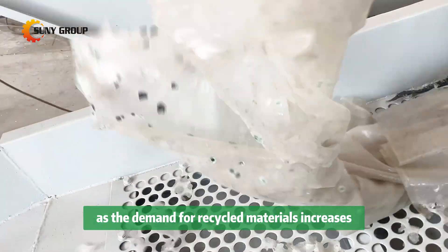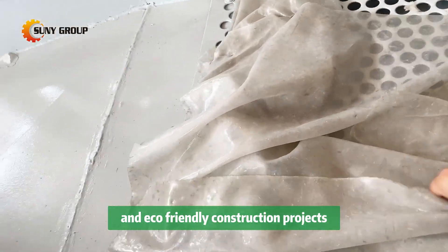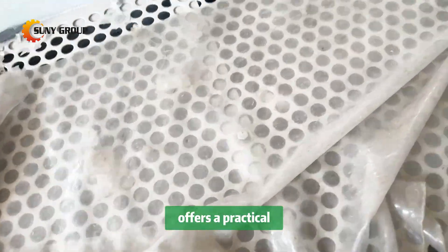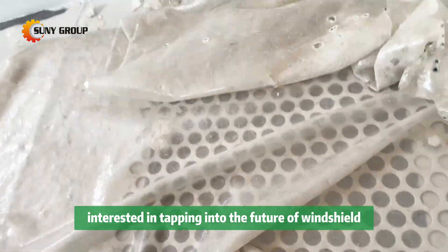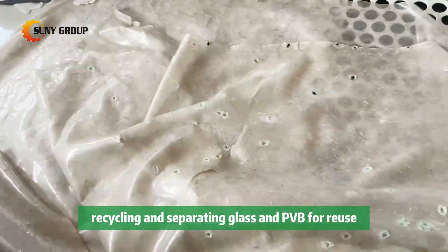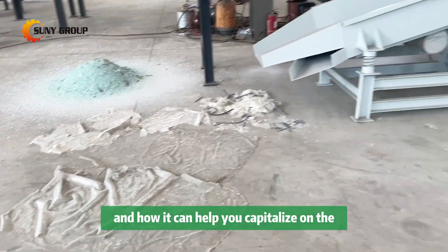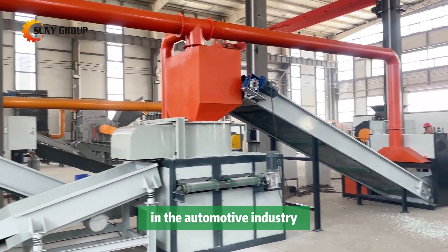As the demand for recycled materials increases, especially in green automotive production and eco-friendly construction projects, our windshield recycling machine offers a practical and efficient solution to meet these needs. Interested in tapping into the future of windshield recycling and separating glass and PVB for reuse? Contact us today to learn more about our machine and how it can help you capitalize on the growing demand for recycled materials in the automotive industry.